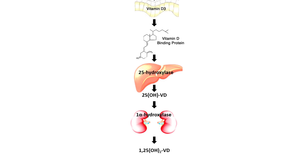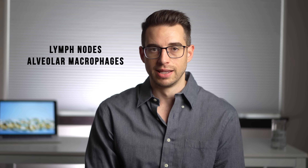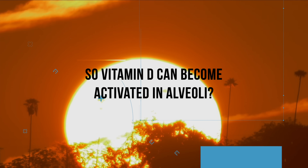This conversion of calcidiol into calcitriol mainly occurs in the kidney, but it also takes place in different tissues and cells of the immune system, such as lymph nodes, alveolar macrophages, and in the alveoli themselves. So vitamin D can become activated in alveoli — the same cells responsible for getting oxygen into the blood and removing carbon dioxide, and the same cells that bacteria and viruses like coronavirus and influenza invade in our lungs. The vitamin D becomes activated by our alveolar cells and immune cells in our lungs, which may play a role in our lungs' ability to fight off respiratory infections.